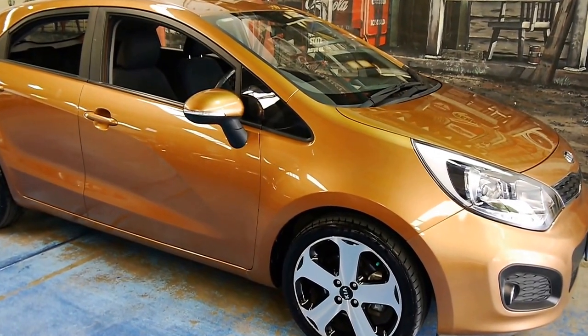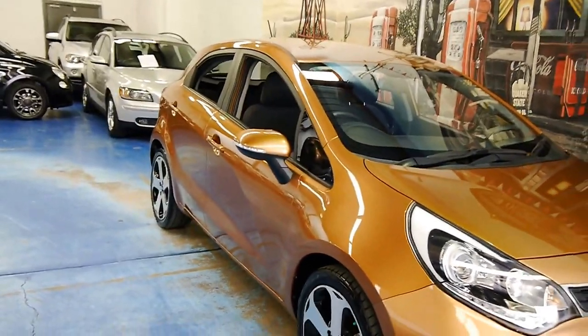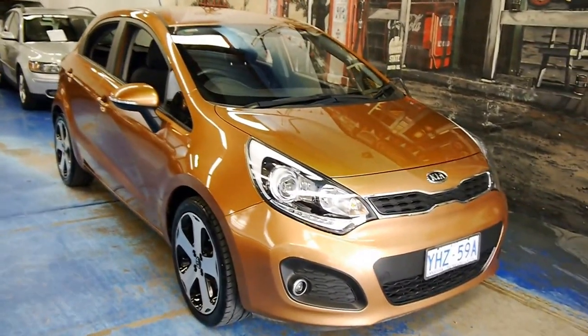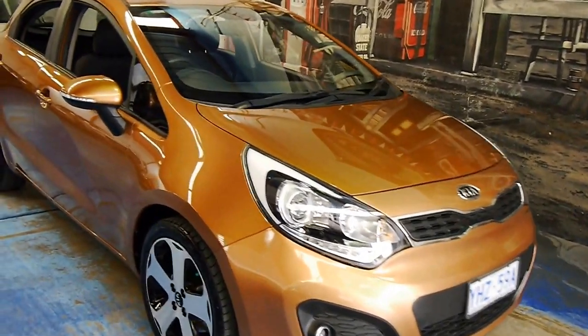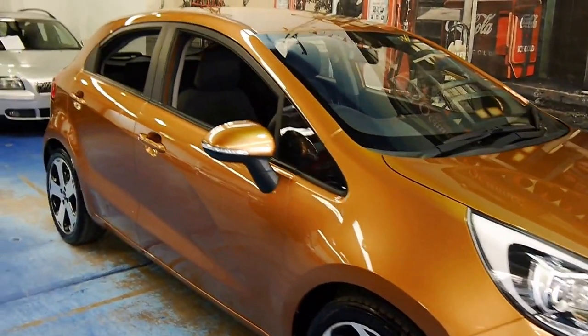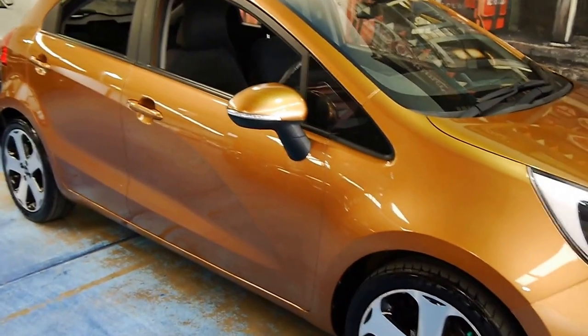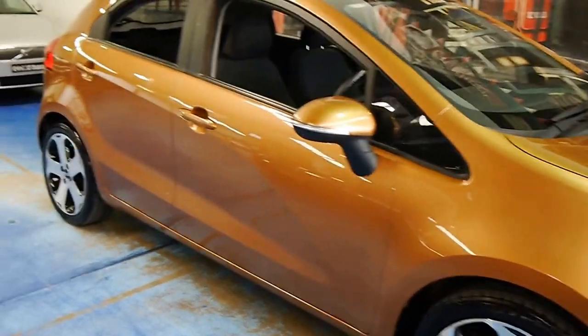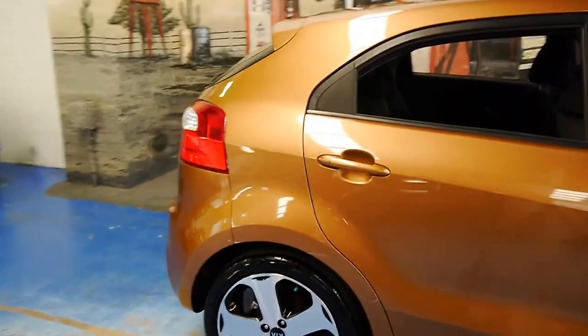Welcome back to another old-timer video. Today this is something a bit different — it's a 2012 Kia Rio. Not something we'd normally do, but it was just too tidy to sell to a wholesaler, just too much of an honest car. So I'll show you around it. My knowledge isn't what it is on European makes, but I shall try my best.